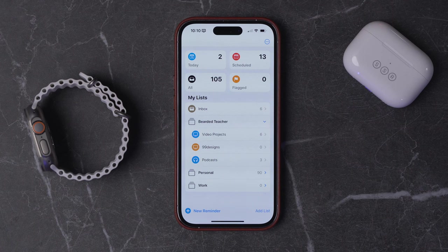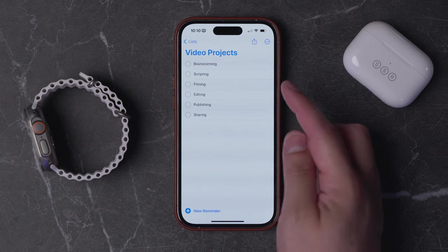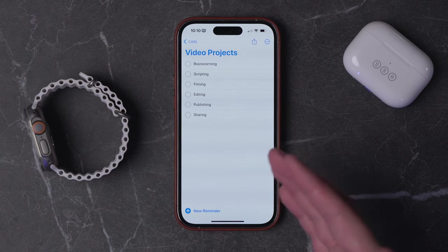Number four, if you have some groups of tasks that you repeat for every new project — like making a video — every time I make a video there are lots of tasks involved. When I tap Video Projects, you'll see I have brainstorming, scripting, and all these things repeat every time I do a new video. Well, Reminders now lets you create a template from one of your lists, and when you create a new list or a new project, you can have all those tasks already set.